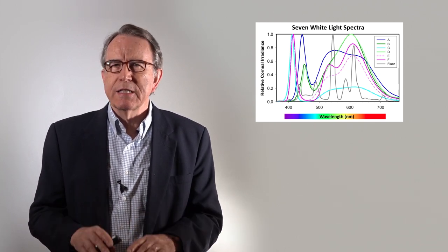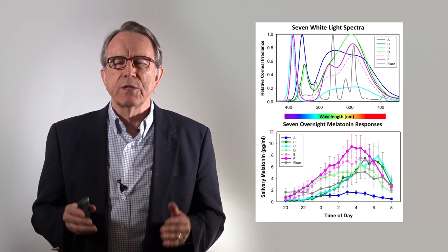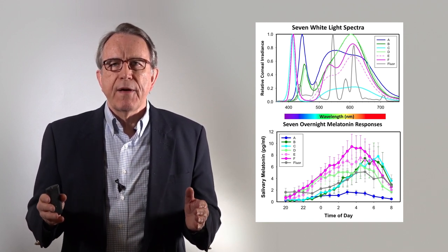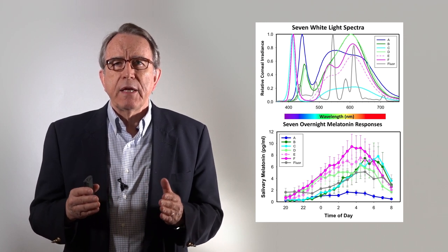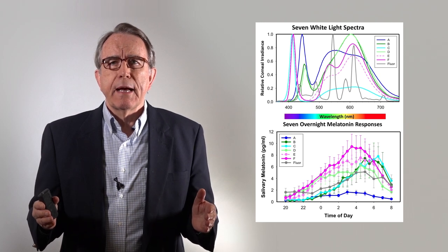We found some very interesting findings. Some of those lights were highly suppressive of melatonin, whereas other lights allowed melatonin to rise to its normal levels. That enabled us to dissect out the key wavelengths that the circadian system is responding to in regular light-adapted conditions, because these people were exposed to a continuous 12 hours of light. When we analyzed all these different light spectra and the patterns of melatonin each produced, we were able to identify for the first time the color of circadian blue light.